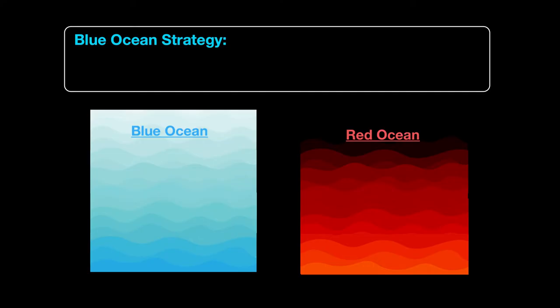The blue ocean, on the other hand, is the opposite. This is an ocean which has smooth sailing for the business because there aren't any competitors, or there are very few competitors to speak of. So they argue that businesses should operate in the blue rather than in the red.